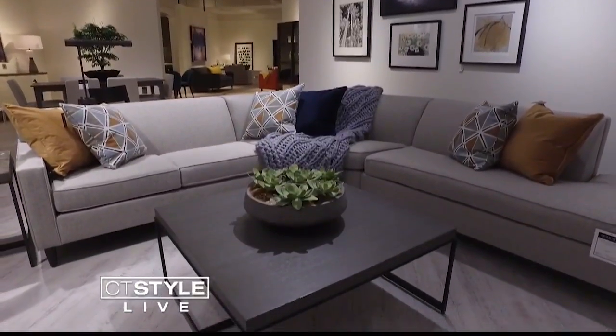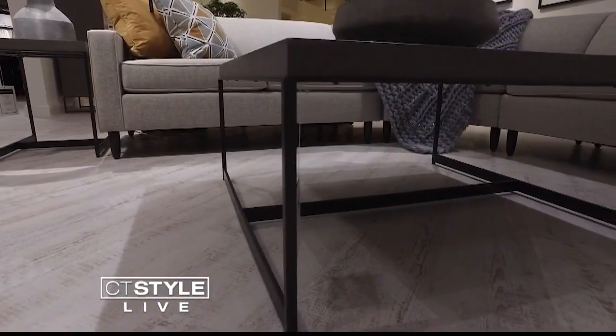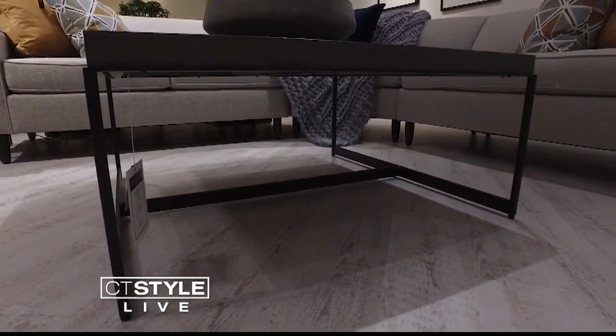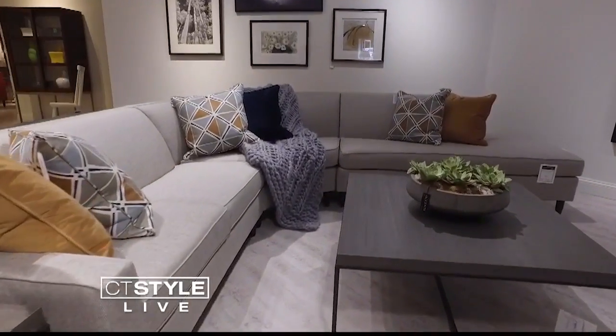My favorite piece in this new collection is the Marcus sectional. It has a really pretty floating oval, a tapered leg, square track arm, tight back sofa, and a very comfortable cushion.